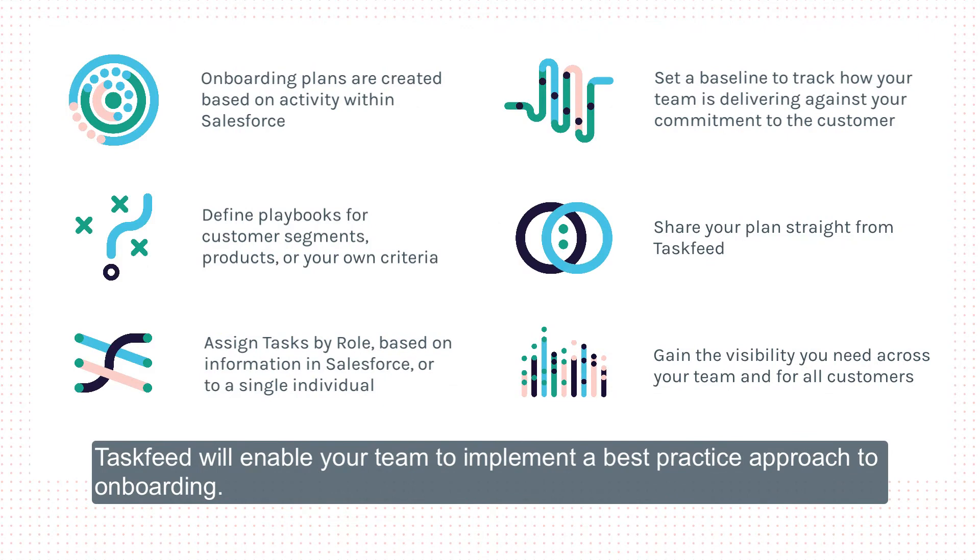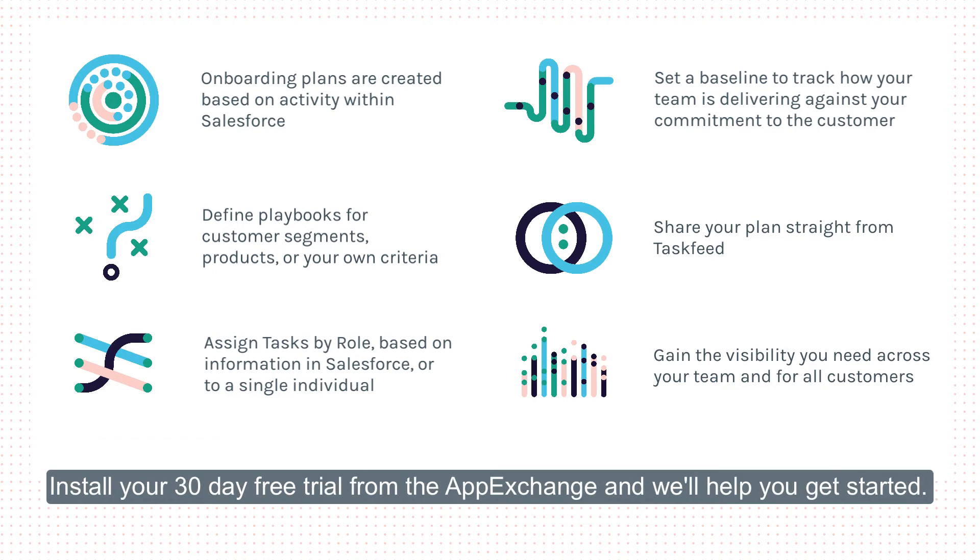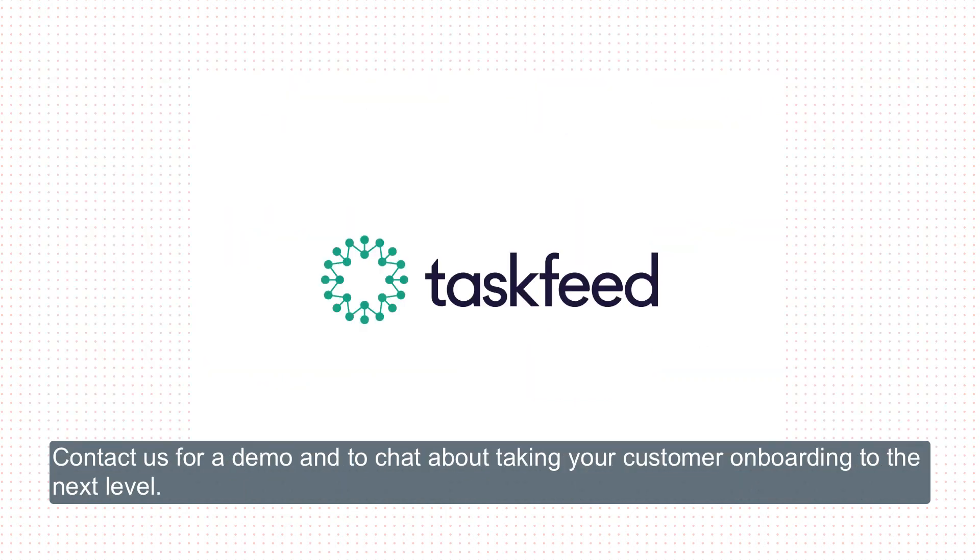Task Feed will enable your team to implement a best practice approach to onboarding. Install your 30-day free trial from the AppExchange and we'll help you get started. Contact us for a demo and to chat about taking your customer onboarding to the next level.